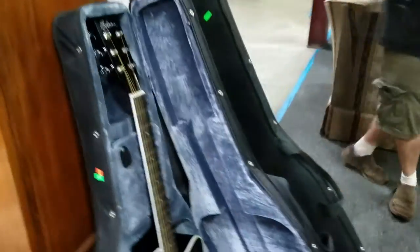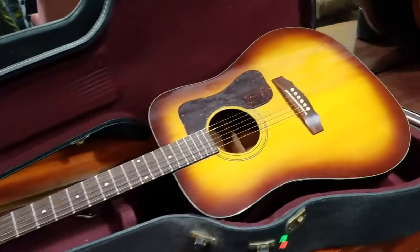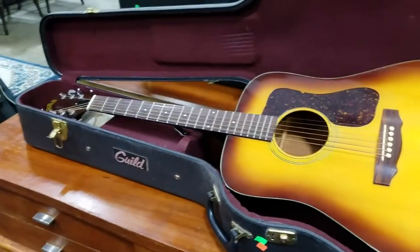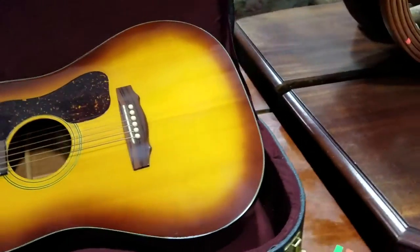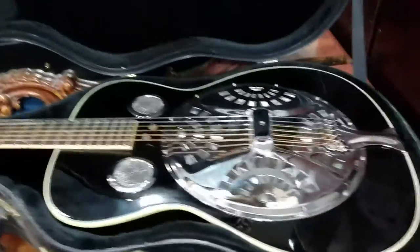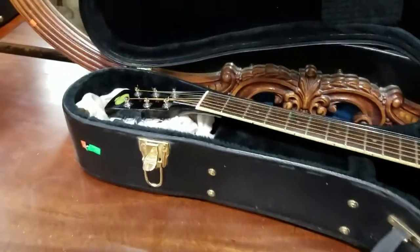Then we have the Esteban electric — acoustic electric guitar — and an Esteban amp. And then we have the Guild sunburst guitar. This thing is a classic, very expensive. I've seen them sell anywhere from $800 to $1,600. Then we have the resonator guitar here — very nice, it's a Regal. Nice guitar.